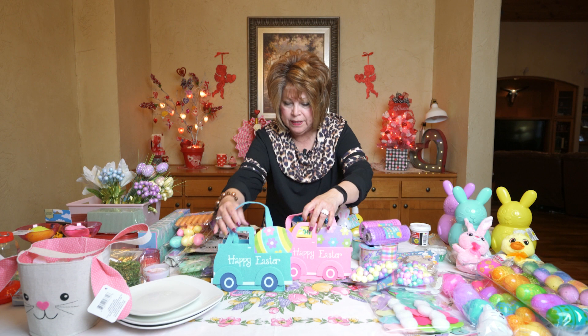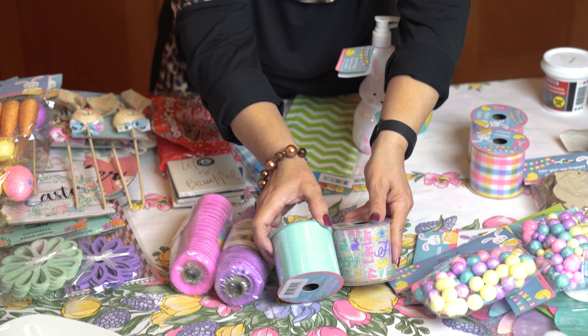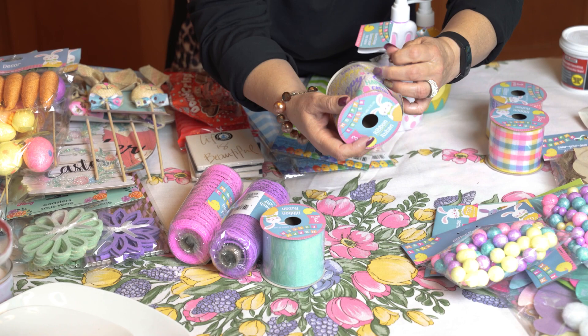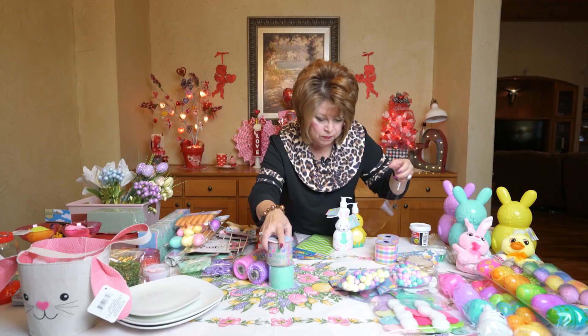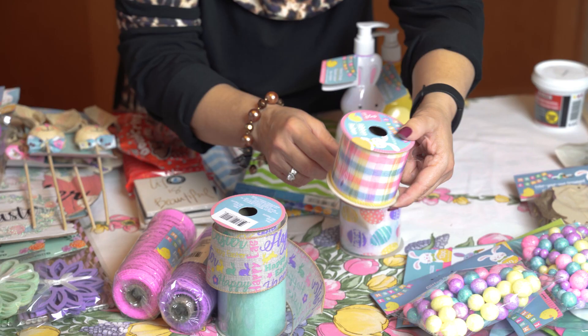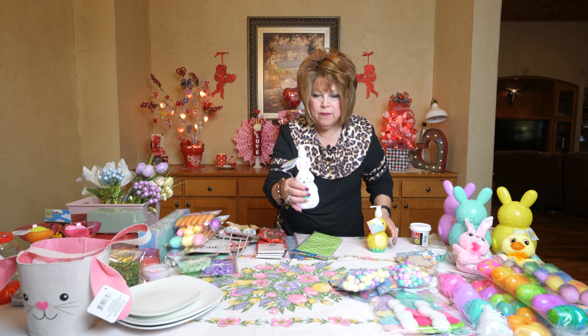I found some more of that deco mesh in the lilac and the pink. Dollar Tree has a bunch of really neat ribbon. Look at this — this is like a mint color, and this one says 'Happy Easter' and it's decorated in burlap. It is so pretty; I picked up several rolls of that. Dollar Tree also has this pastel plaid — it's really, really cute. And then there's some Easter egg decorated ribbon, which is also really cute.